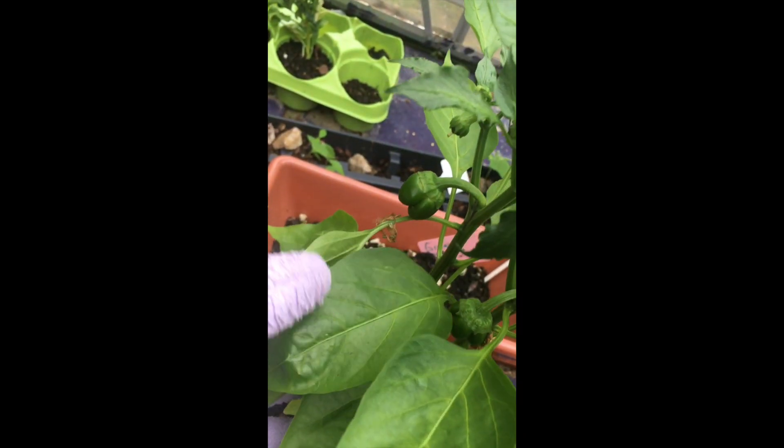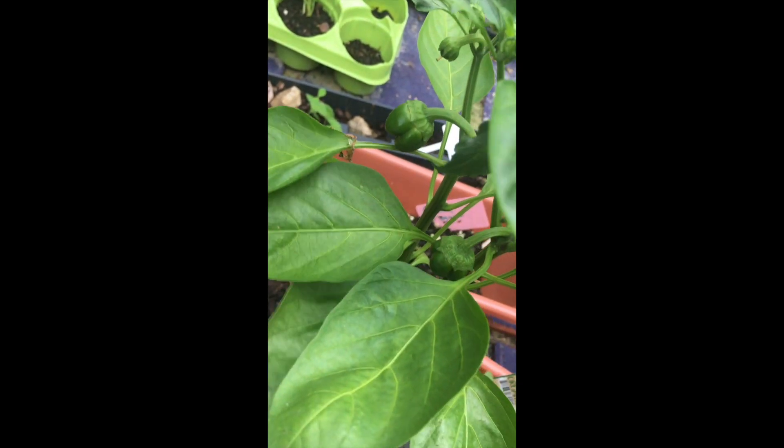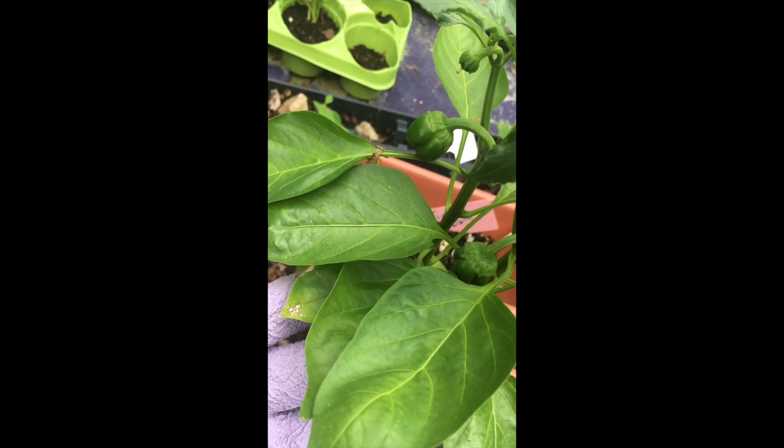I'm learning, but looky at my little peppers. Yay, welcome, you guys. As always, you are always welcome.